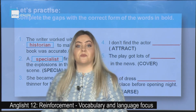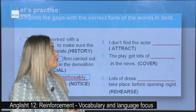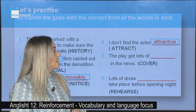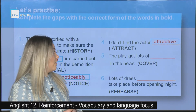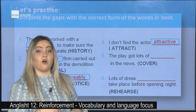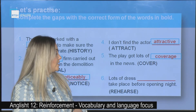The fourth one: I don't find the actor _____ (attract). The correct answer is: attractive. The fifth one: The play got lots of _____ (cover) in the news. The correct answer is: coverage.